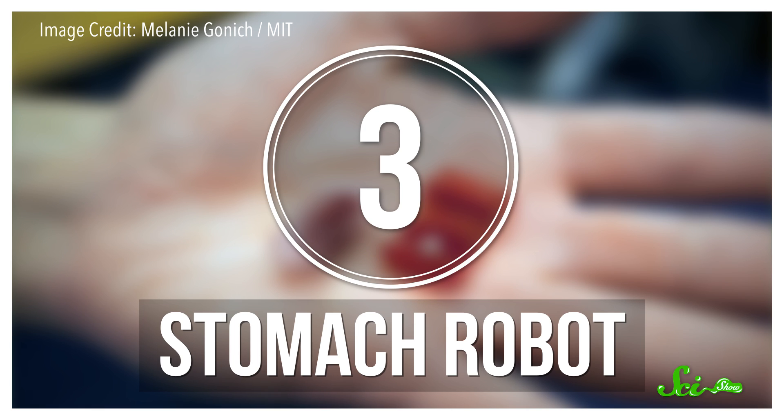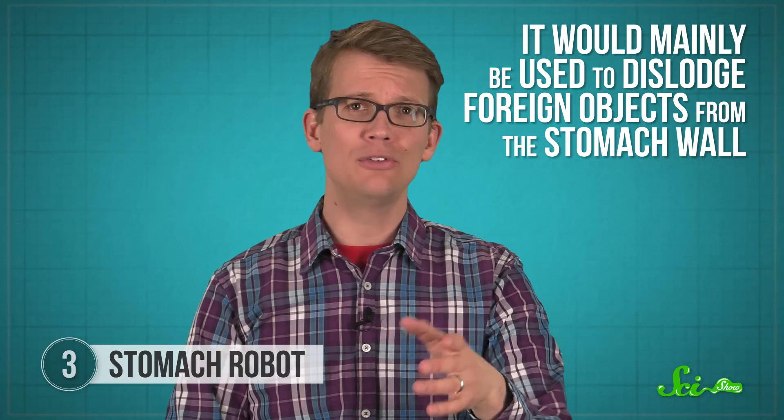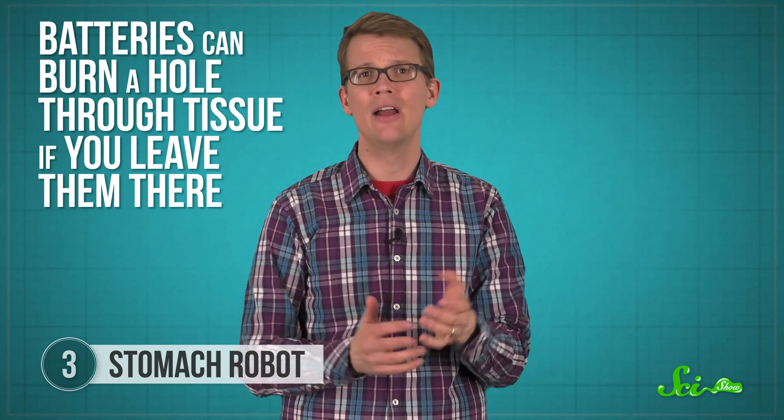Folding techniques can also help you get things into spaces as cramped as the inside of your body. In May of 2016, researchers at MIT's Computer Science and Artificial Intelligence Laboratory demonstrated a prototype robot that could be folded into a capsule, swallowed, and unfold inside your stomach. It would mainly be used to dislodge foreign objects from a stomach wall — say if a kid swallows a button battery — and could help doctors avoid risky surgery.